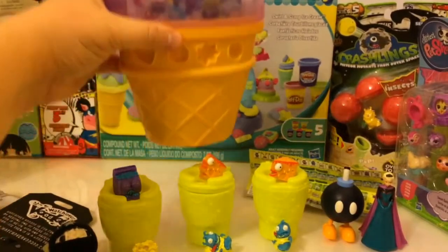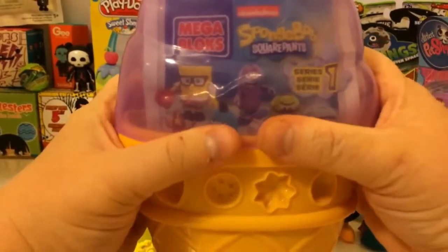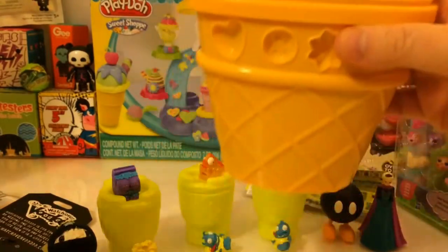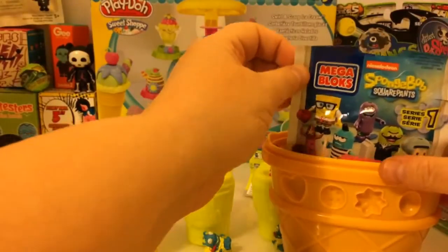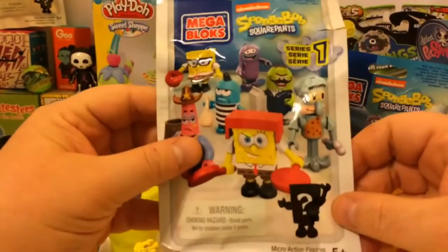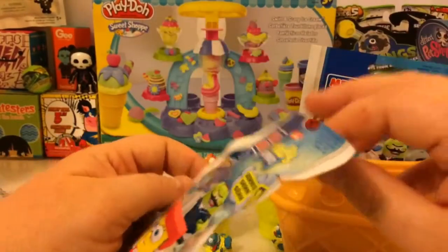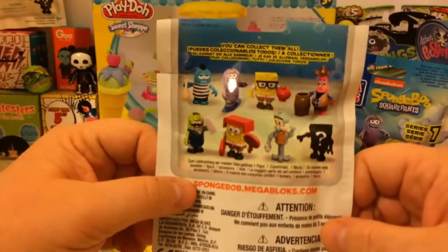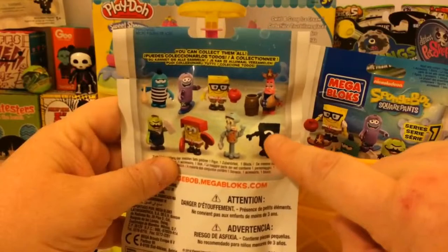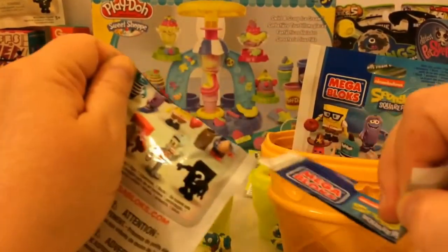Okay, here's the part I've been waiting for — the blind bags. Let's pop this top and see what we got. I got a couple of these. I'm a big SpongeBob SquarePants fan. These are Mega Bloks SpongeBob SquarePants figures. These are all the ones you can get, and there's a secret one in there. It would be cool if we got that one. Let's see what we got.